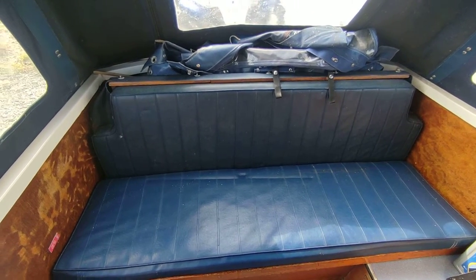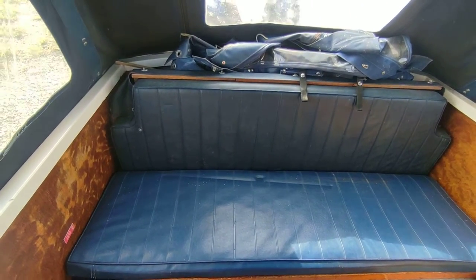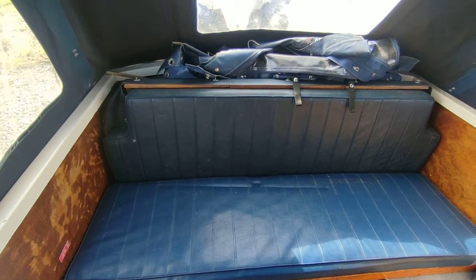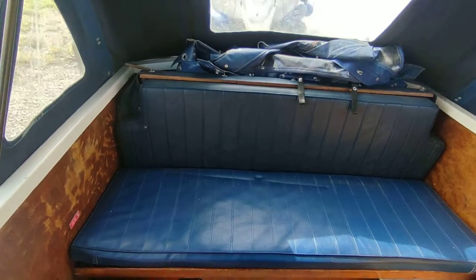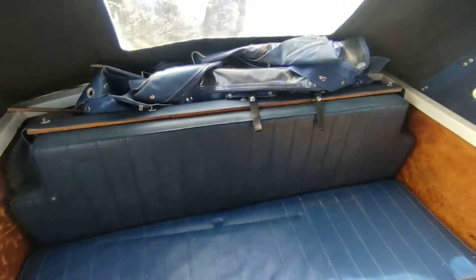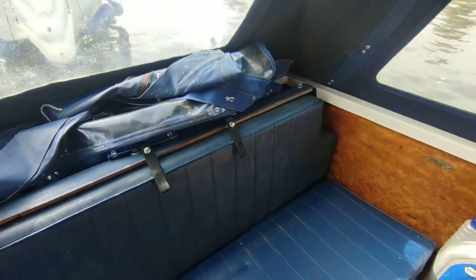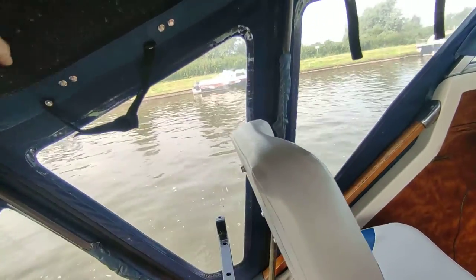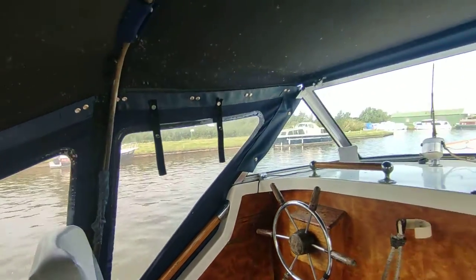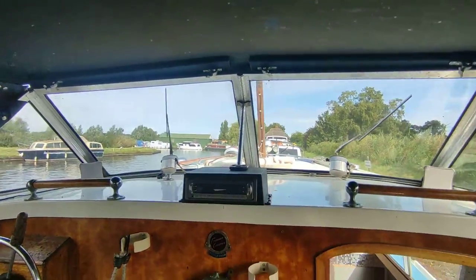Hi, this is Steve Biggs of Boat Shed Norfolk with the interior of the Freeman 22. Pretty original boat this, original aft seats, spare canopy — obviously had a newer canopy. It needs a clean; it's got a bit of pollen and whatever attached to it, needs a clean down.